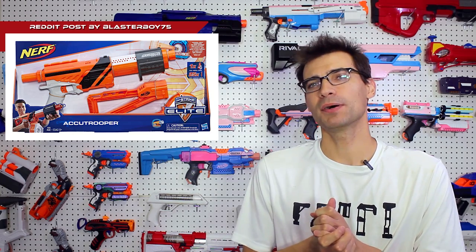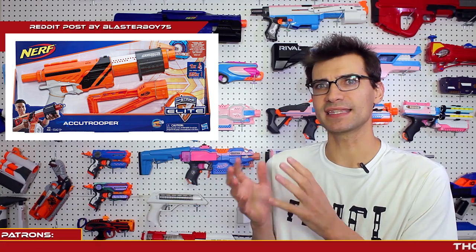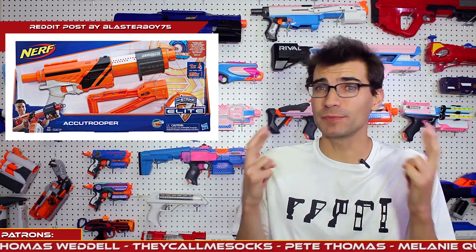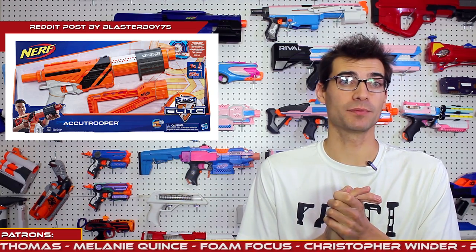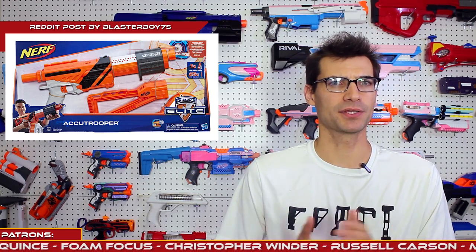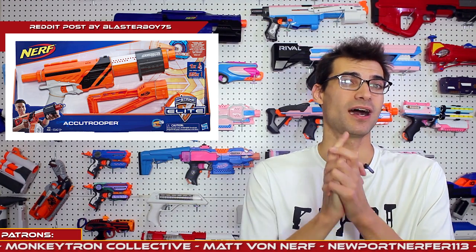Blasterboy75 on Reddit posted that they found the Accutrooper was up on Walmart.com and available for pre-order. When I checked, shipping should be going out December 5th, so that's coming relatively soon. I don't know if we're going to see the Stratohawk launching anytime soon — that listing on Walmart still showed not available. Fingers crossed that pops up sometime soon, because that's the one I'm really excited about. Still, worth noting the Accutrooper is going to be available very soon — it's a very popular and well-liked shell in that Alpha Trooper style.